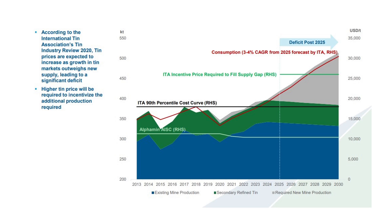I'm going to go into the market deficit and show you what it looks like from a graphical standpoint. I got this from Alphamin, who's a tin producer — from their presentation. According to the International Tin Association Tin Industry Review 2020, tin prices are expected to increase as growth in tin markets outweighs new supply, leading to a significant deficit. Higher tin prices will be required to incentivize the additional production required. So red is the consumption, then you've got Alphamin's existing mine production, secondary refined, and the required new mine production. The deficit is post-2025, and this is the ITA incentive price required to fill the supply gap.